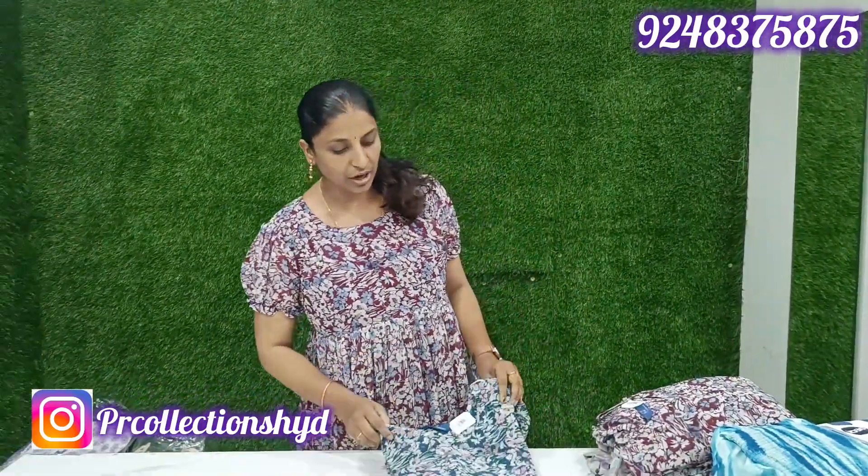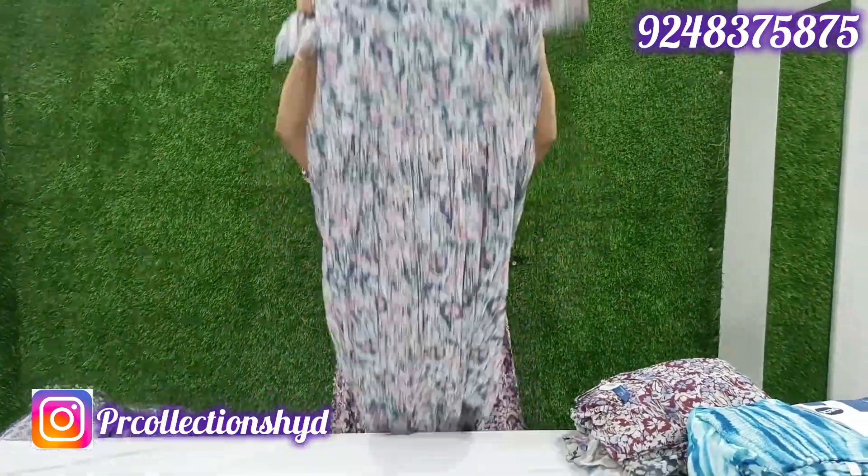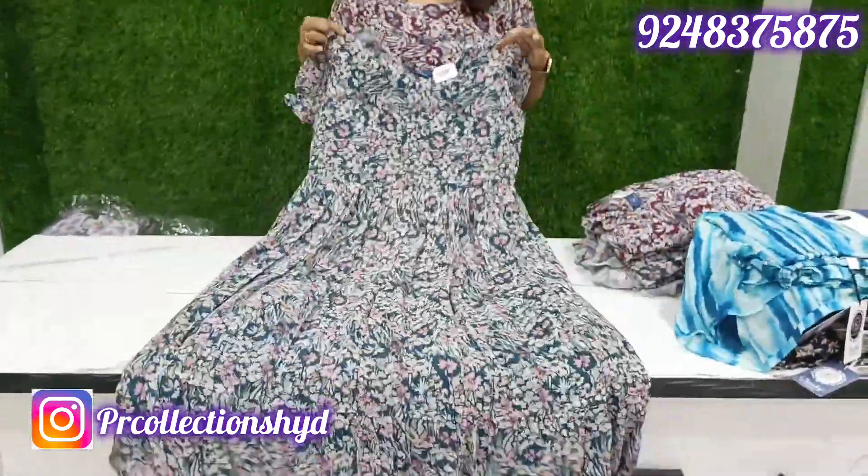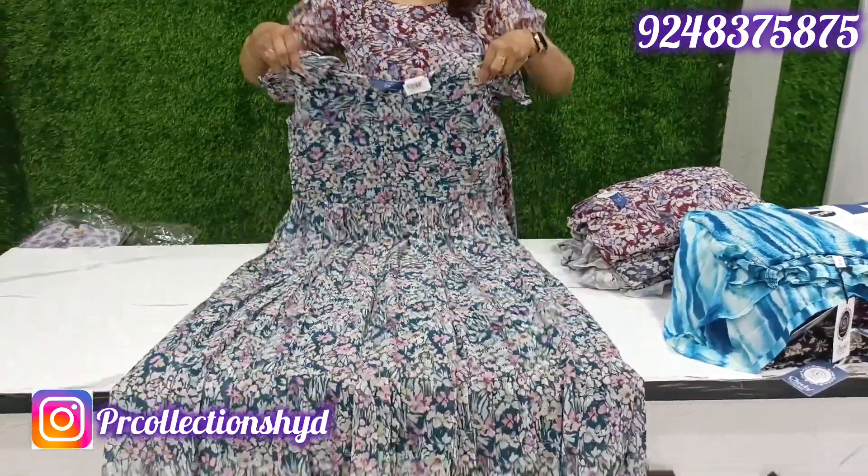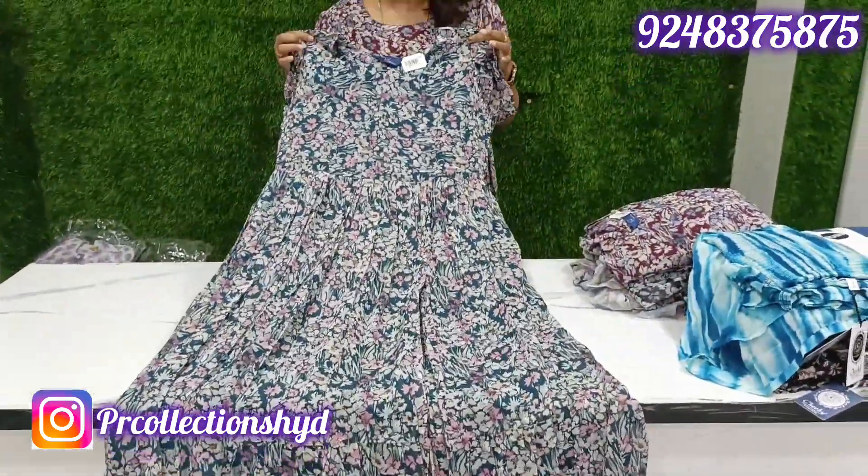In this case, we have a lot of most demanded models. Last time we watched the video, we have to go to the restock. This is the restock model. M to Double XL sizes available.